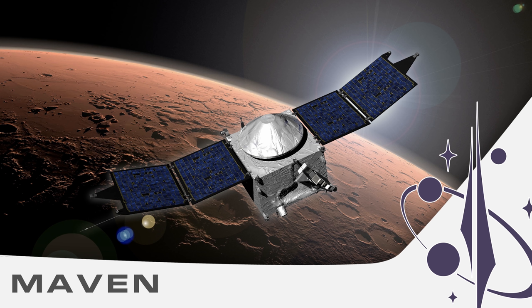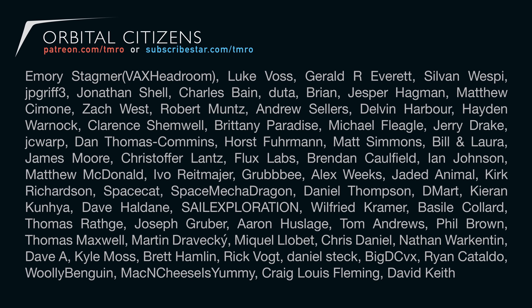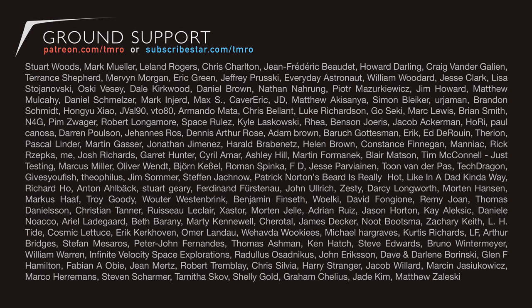And that wraps it up for us. Thank you so much for watching Space News. The excitement continues this Saturday at 1800 Universal Time, and this week we have Dr. Jared Espley, the magnetometer instrument lead on the Mars Orbiter MAVEN out of NASA's Goddard Space Flight Center. If you can't watch the show live, feel free to leave your questions. We're not able to do this without your support — you can head on over to patreon.com/tmro or subscribestar.com/tmro. Thank you so much for watching this week's Space News, and don't forget to keep exploring.